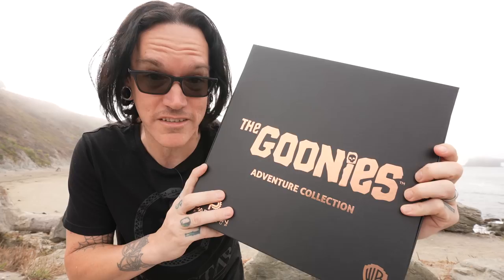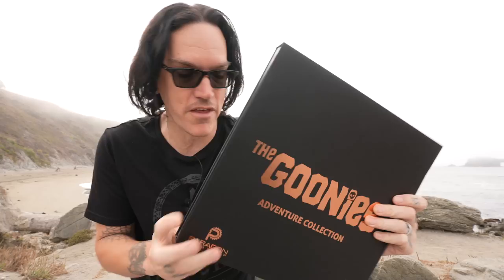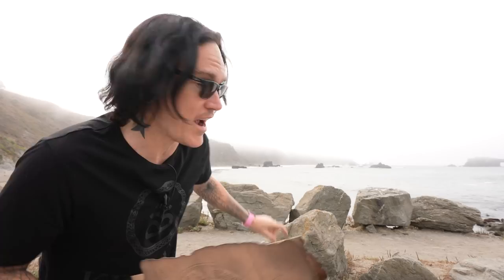First and foremost, we want to say thank you to Paragon FX Group for sending us this Goonies Adventure Kit. It is pretty freaking amazing and if you want to get it yourself, the links are in the description below. Because of them and this wonderful map they sent us, it has led us to a place known as Goat Head Beach here in California. This place might look familiar because the very end of the movie The Goonies was filmed here — right out in the water is where you see One-Eyed Willie's ship go out into the ocean.